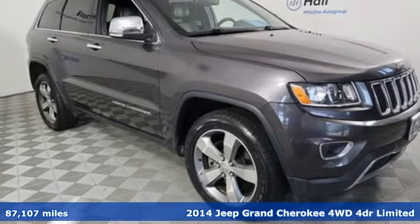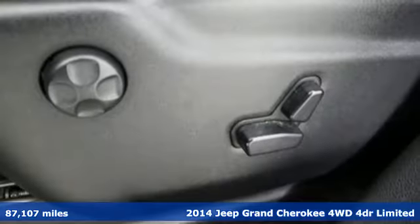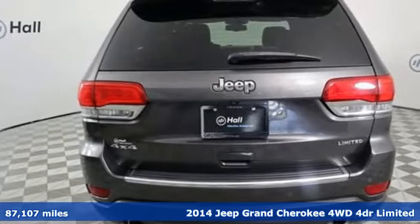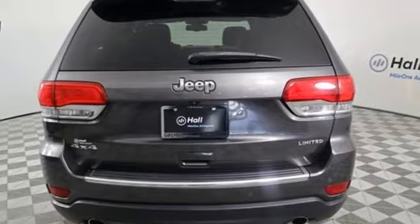Here's a 2014 Jeep Grand Cherokee, forged from capability, bathed in luxury. This Grand Cherokee elevates your adventures. You'll look forward to every drive with features like these.